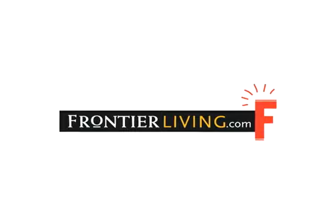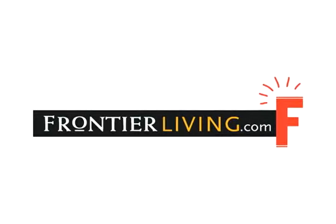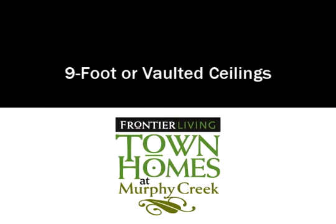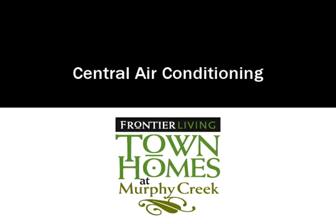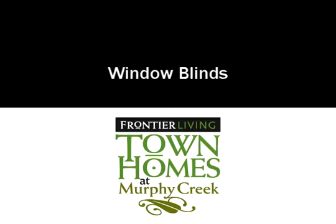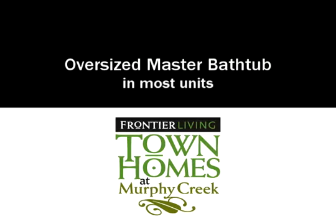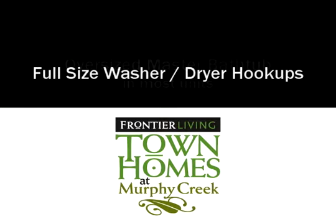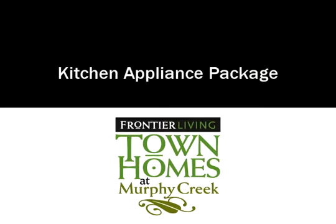Frontier Living means getting more. Those details that others charge extra for are standard in every Frontier Living home: nine-foot or vaulted ceilings, granite slab countertops, central air conditioning, window blinds, stainless steel kitchen sink, ceramic bathroom sinks, oversized master bathtub in most units, full-size washer and dryer hookups, storage closet, and kitchen appliance package including refrigerator.